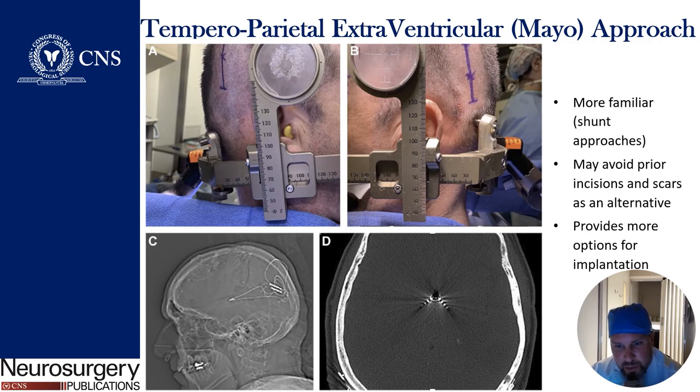This is what the approach looks like. We use a Lexile headframe. These traditional points are those used for a shunt — it's more familiar because it follows more of a shunt trajectory, a posterior approach. It avoids additional incisions and scars in some circumstances and provides more options for implantation.